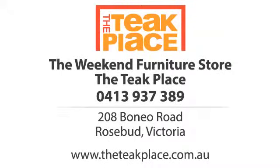So ring us, browse online, or drive the 40 minutes south of Melbourne and come and visit us.